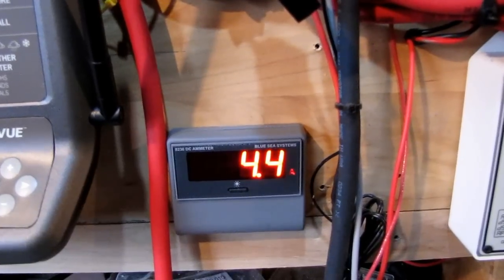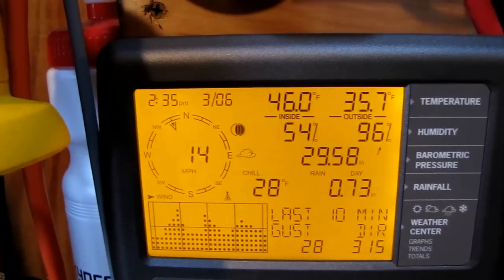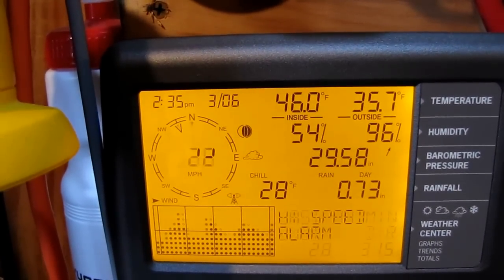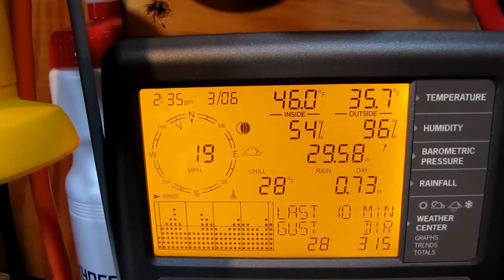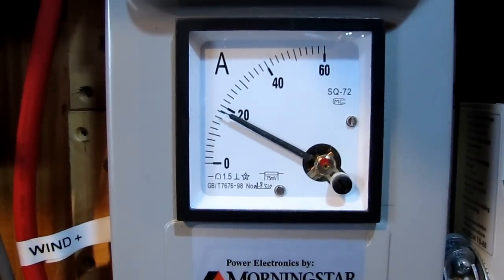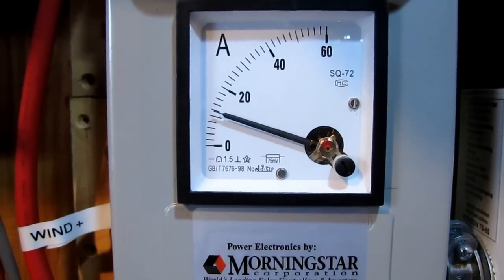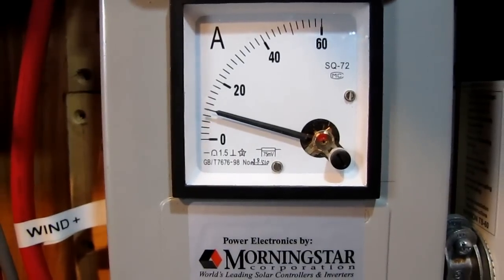Y'all want to see the analog meter? There we go — that's what the wind is like right now, those are the weather conditions. It's cranking. That's good winds.